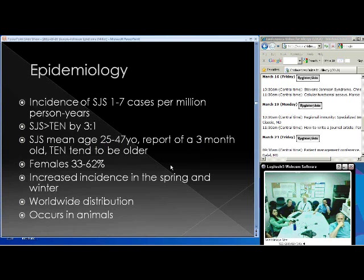Epidemiology is plagued by definitional issues. Most data is on Stevens-Johnson, which occurs in a three-to-one ratio compared to TEN. Currently it's thought to occur anywhere from one to seven cases per million person-years. It's relatively uncommon, thankfully, because it's a very devastating disease. It's typically seen in the 25 to 47-year-old age group, though it occurs in all ages — with case reports of a three-month-old. There's a slight female predominance, cases appear more in spring and winter, it occurs worldwide, and even in animals.